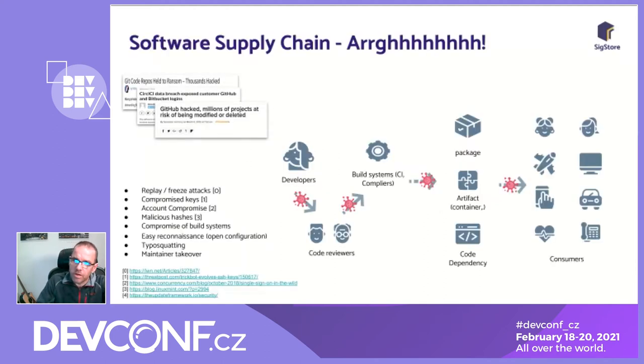So, software supply chain. I'm guessing a lot of you have an interest in security or work in security, so I don't need to spend too much time outlining the problems. There's a myriad of attacks that have occurred. One very recent one was the SolarWinds attack, which got a lot of attention, rightfully so. But we see the same thing with open source projects as well — there are targeted attacks, keys get compromised, accounts get compromised. So many people use single sign-on, and if a nation state wants somebody's Gmail account, they will get it.